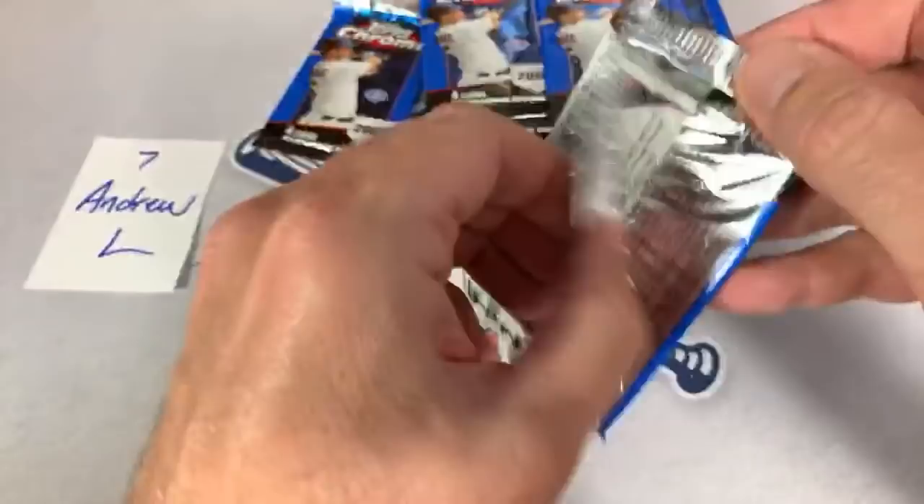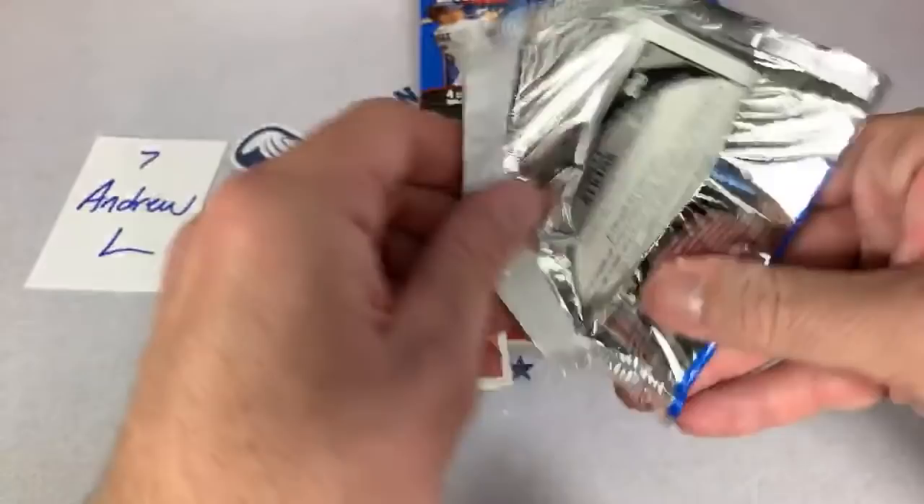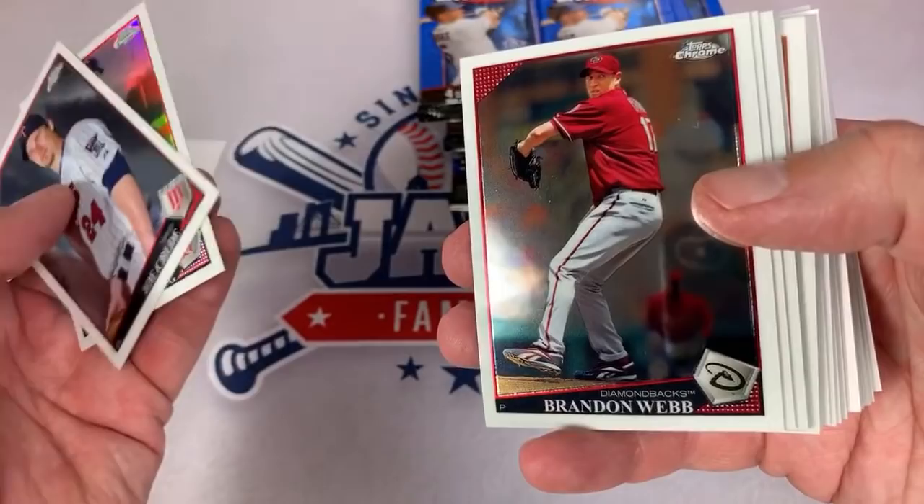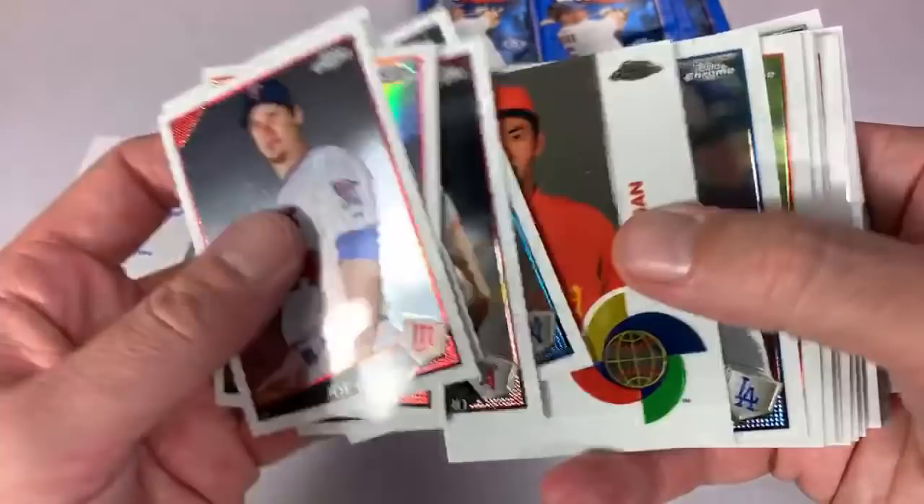Mark says we should be at 200 likes — thank you very much, thanks for reminding everyone to hit the like button. Paul asks what's the best card I own — probably the Cy Young T206 is my best card right now. Super Striker sent an email about 2003 Fleer Platinum — I didn't get that email, I'll have to go check that out, I appreciate you reaching out.